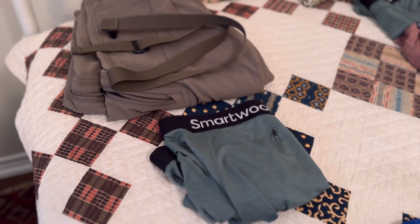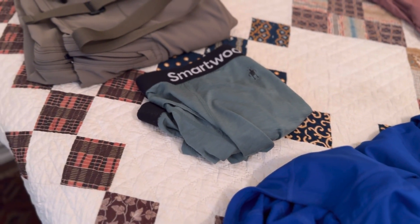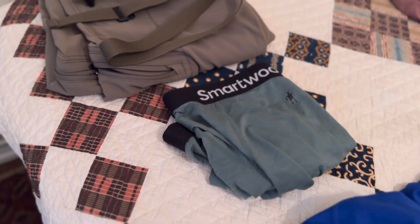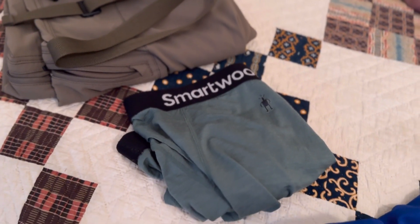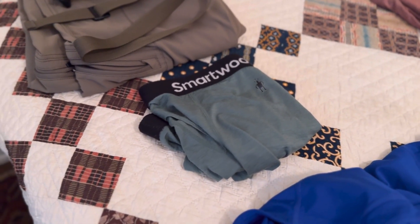One of the two changes I did make was I switched out my Smartwool boxer briefs for ones with a fly in them. The old ones did not have a fly, and it made it a little bit awkward when you had to relieve yourself.